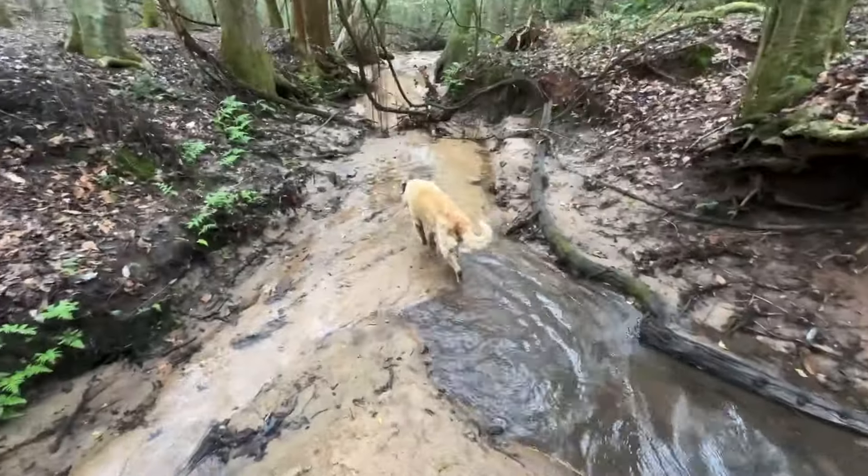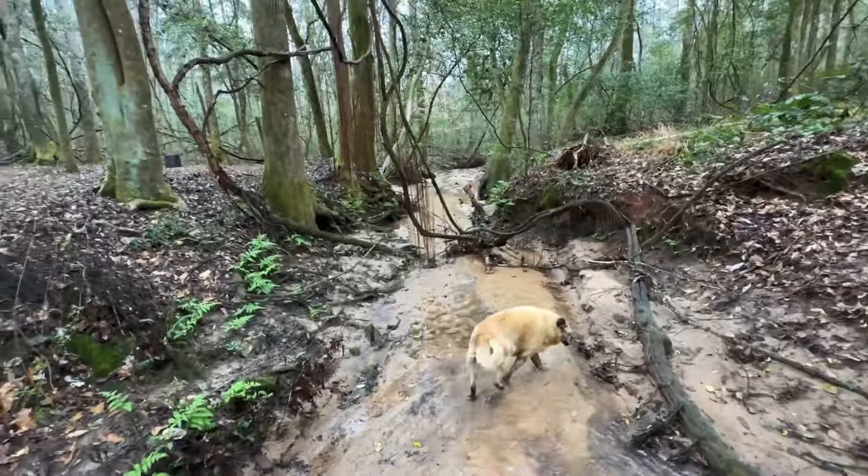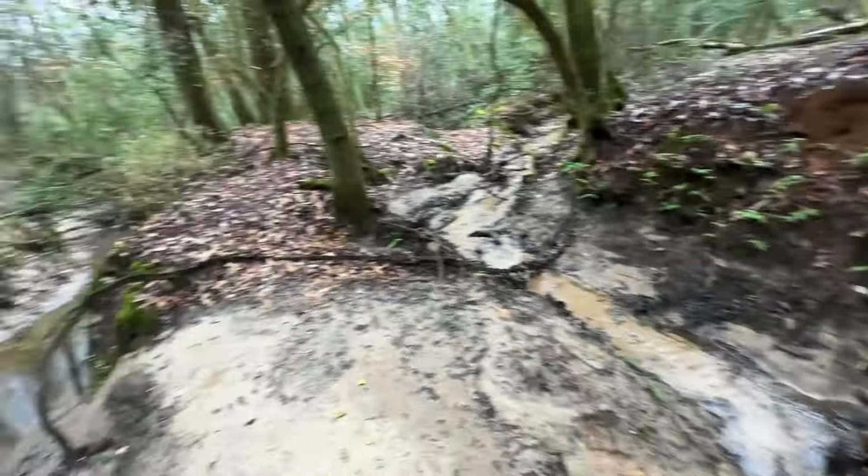Now we're going to go back up there and see what kind of knife we can work on. I've got to change my shoes — I should have put my muck boots on. But it's starting to rain too. Might have to change all my clothes. It's pretty back here though. I absolutely love it.